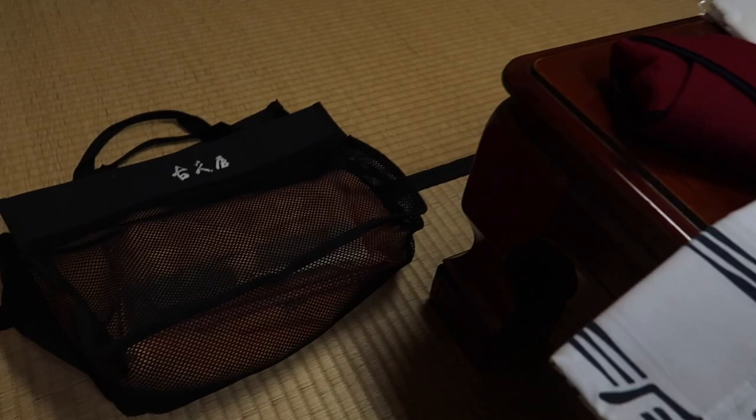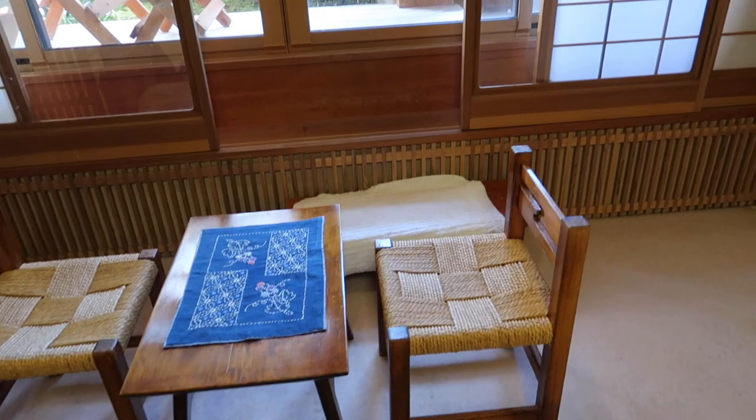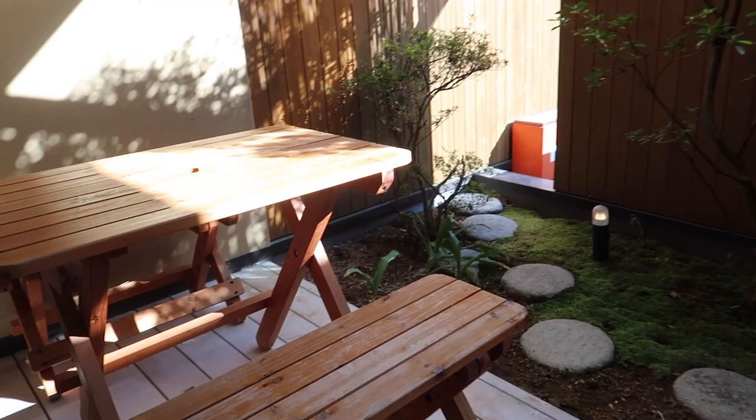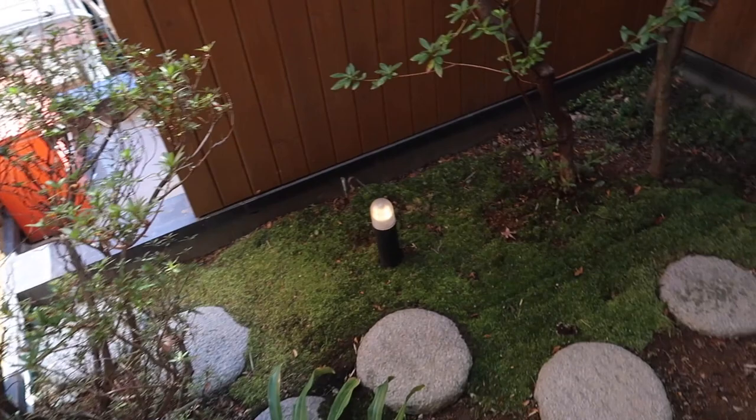Let's take a look at the room. Here are the yukatas and towels for you to use if you're going to try out the different onsens around town. Japanese-style tables and chairs — I found that to be a bit uncomfortable. There's a little picnic table outside. We're outside but it's covered to give you some privacy. That path leads to nowhere, and there's even a TV outside.